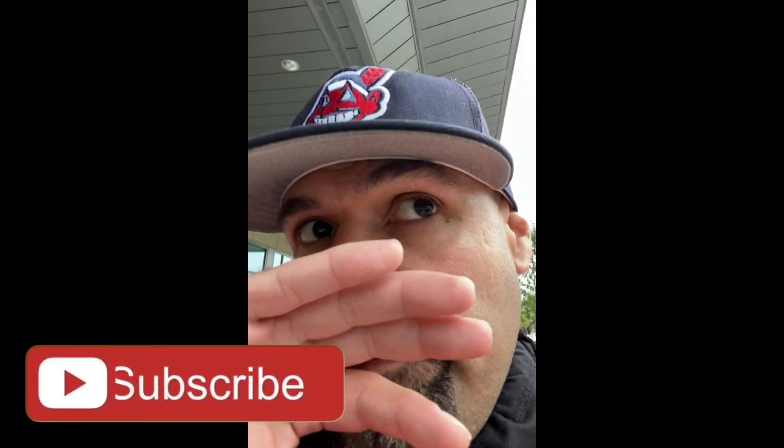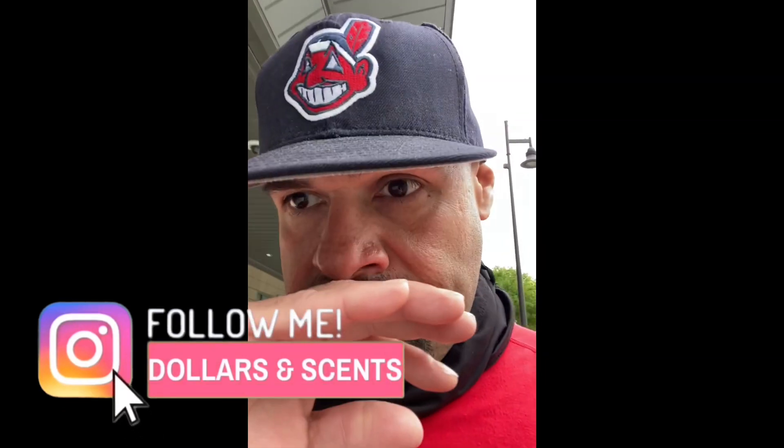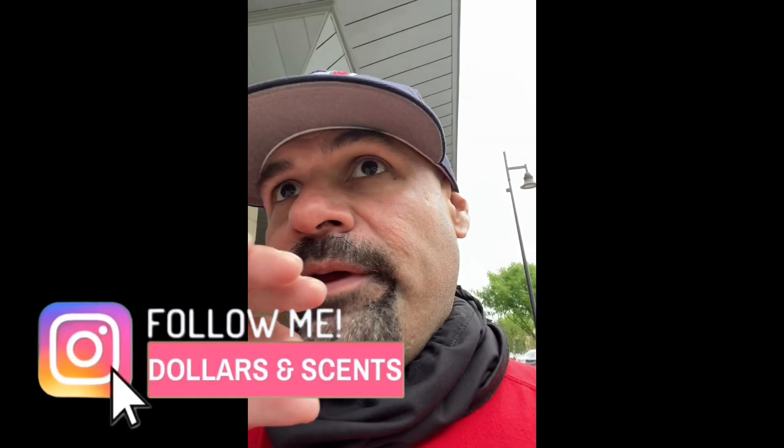Alright guys, first impressions of the H24. It smells nice — it's clean, kind of has an old school barbershop feel, or like a fougère. Citrusy, creamy, green, spicy.